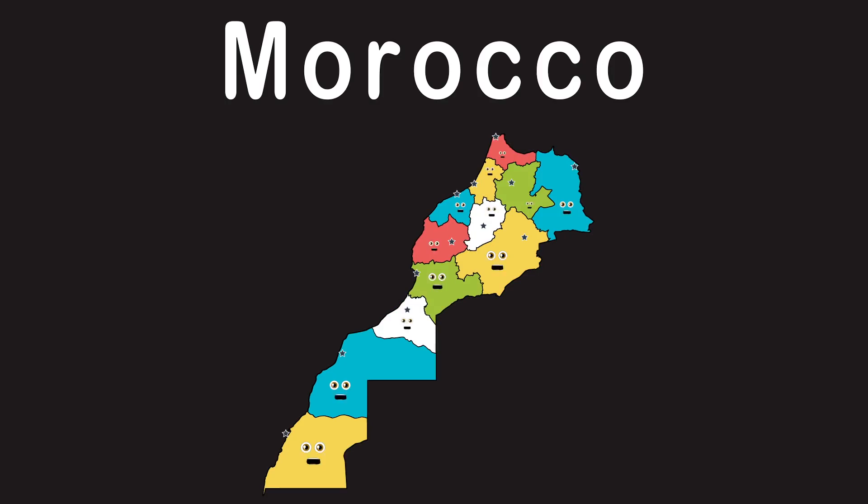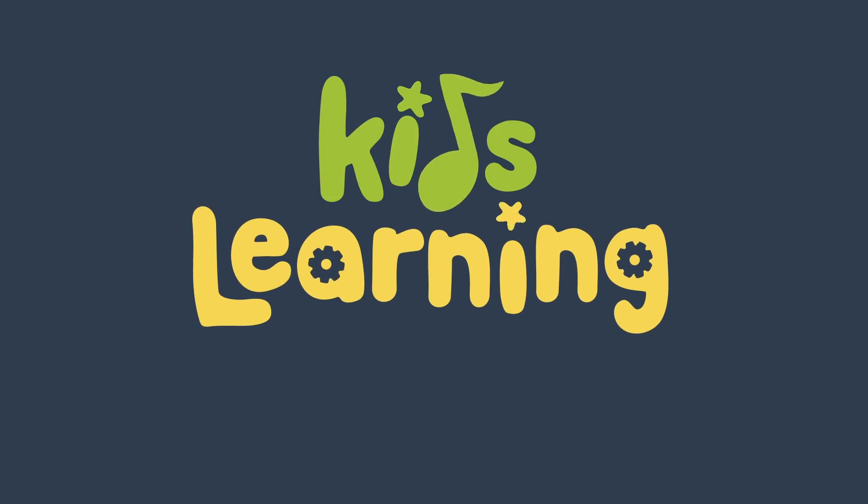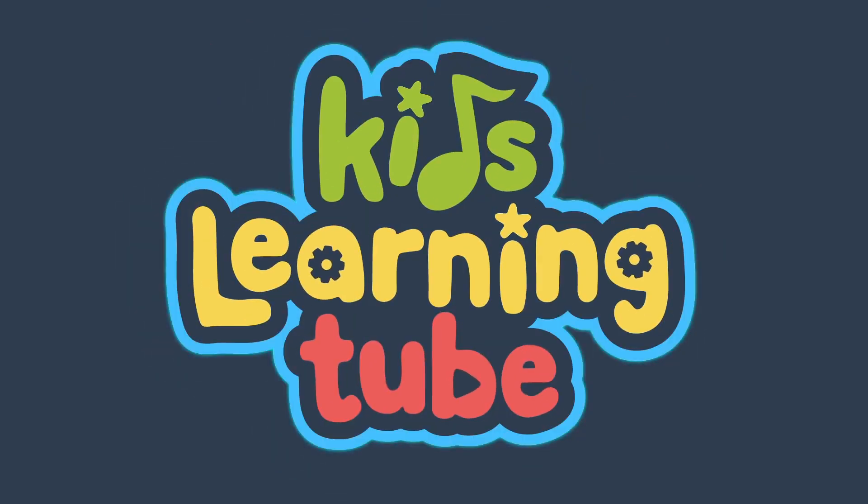You should know about the Kingdom of Morocco. There are twelve regions here that have just appeared. Kids learn it too!